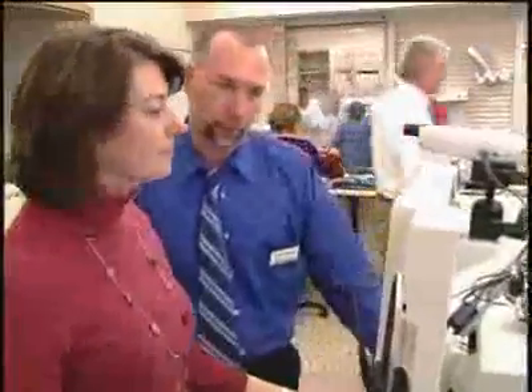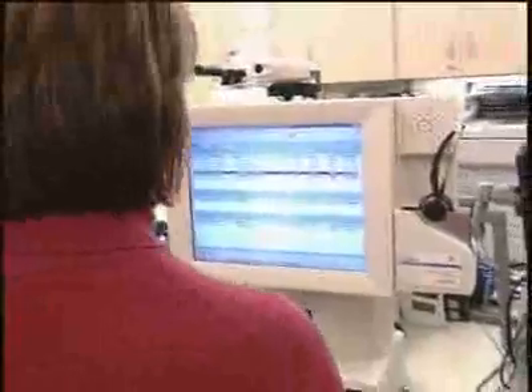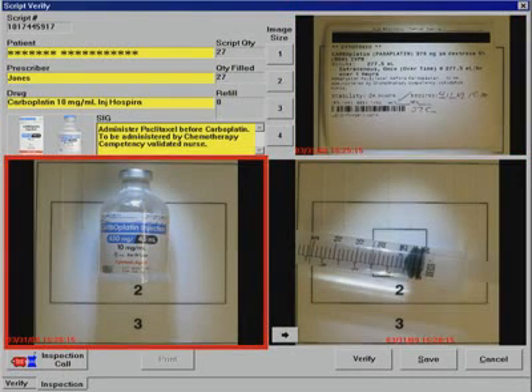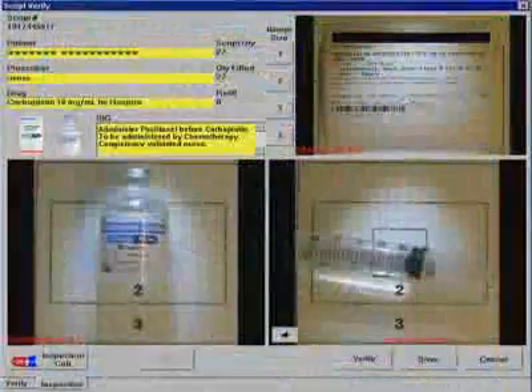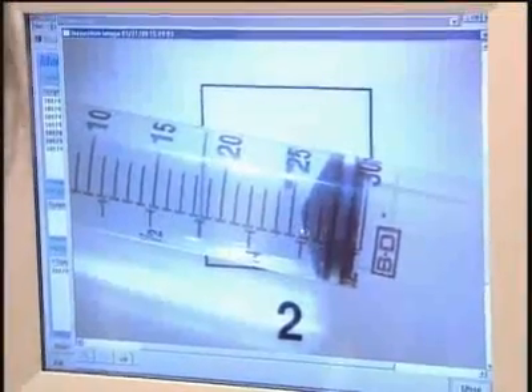It looks like we've got some prescriptions that you need to verify. Can you walk us through your process? Sure. This one says on the screen that it's filled and ready to go, so I can click on it. I'll double click and pull it up. I've got this patient — it has their name and their drug. It tells me they're getting 275 milligrams of carboplatinum. Here's the picture of the vial. I'm going to blow this picture up because the expiration is on the front — it expires June of 2010. Here's the syringe; it's 10 milligrams per mil, so I should have 27.5 mils. And that's what I have.